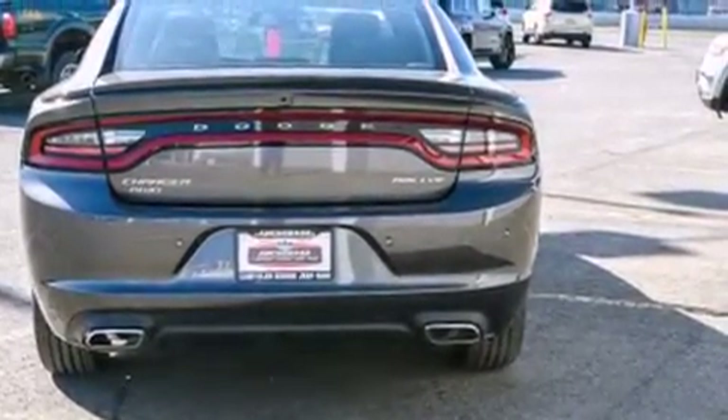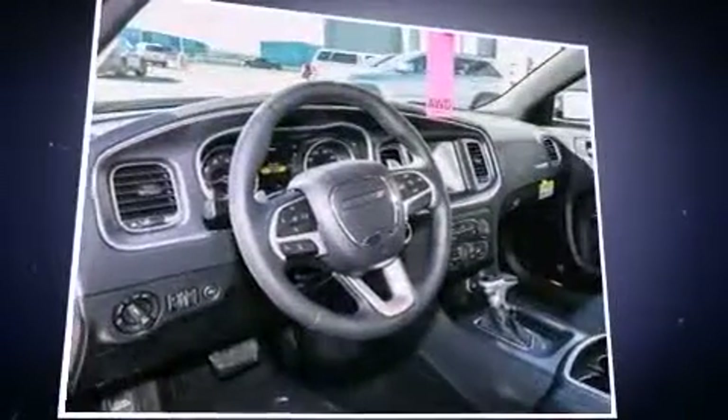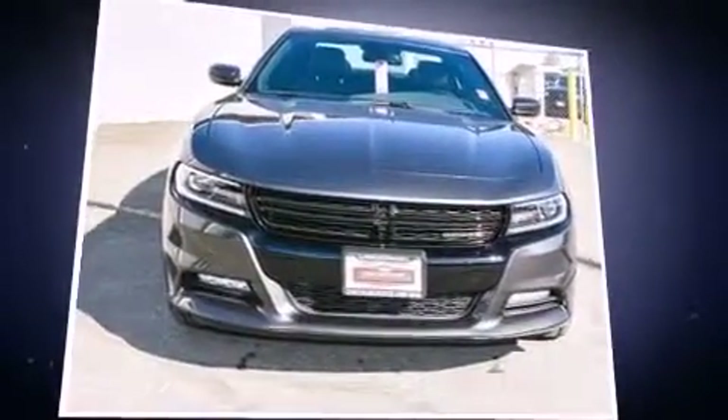It distinguishes itself from the competition with features such as variably intermittent wipers, automatic dimming door mirrors, and more. Features such as automatic climate control and leather upholstery prove that economical transportation does not need to be sparsely equipped.